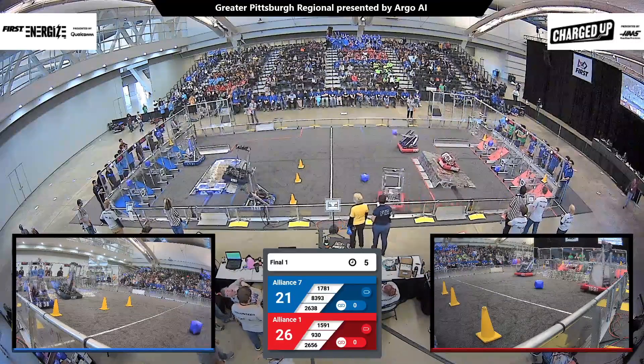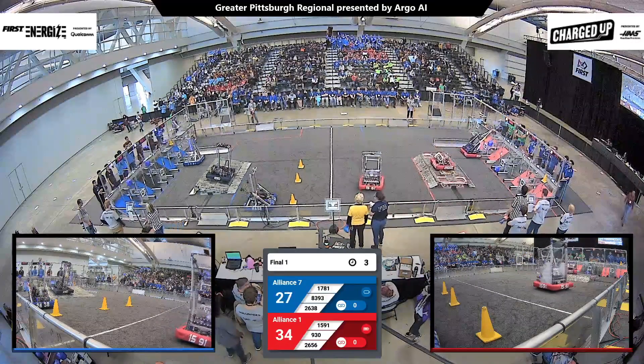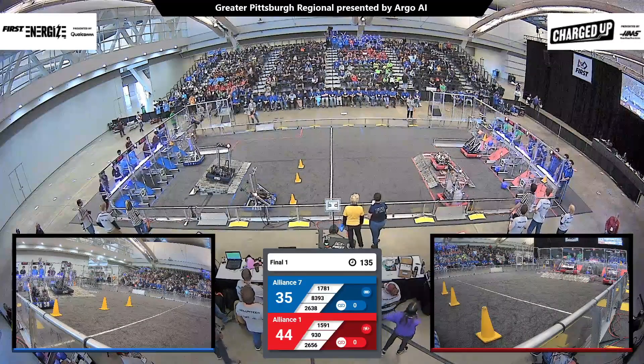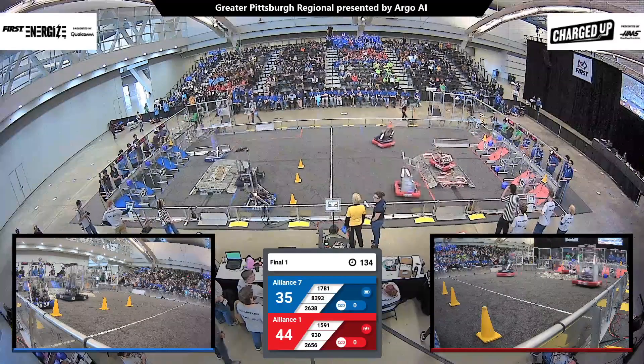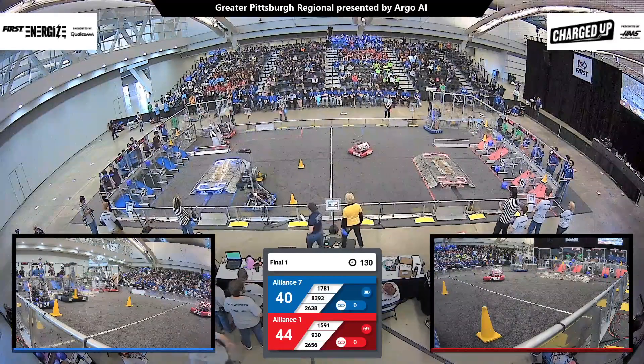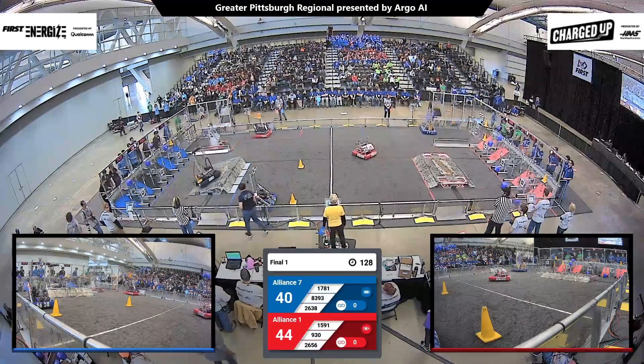Looks like we have a lot of game pieces scored on both sides of the field. We're trying to get four game pieces on the blue alliance side. Looks like there's possibly four game pieces on the red alliance side, with each alliance taking home points for a dock and engage on their charge station.